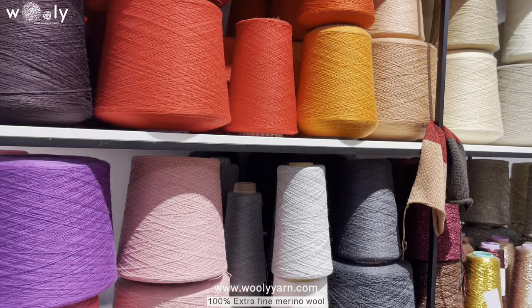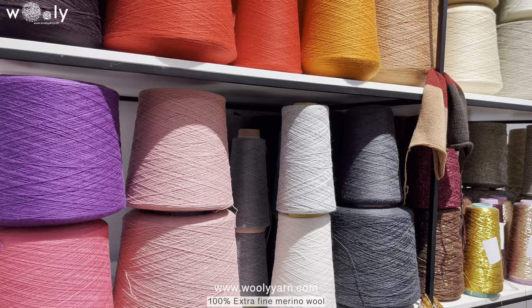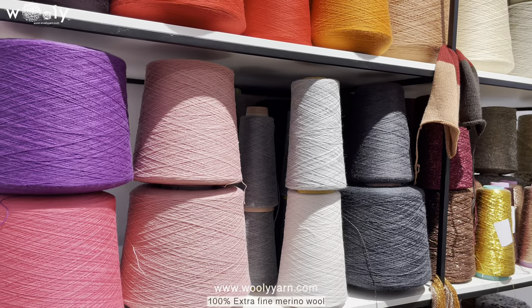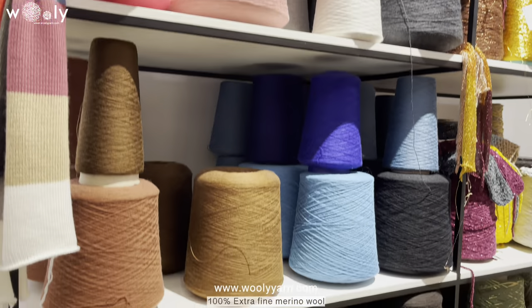For 100% extra fine merino wool, the thickness is around 1,500 meters per 100 grams up to 4,000 meters. You can see all of them in our online store.